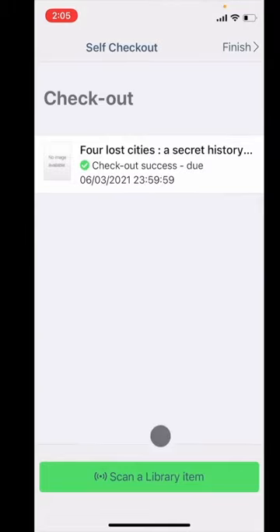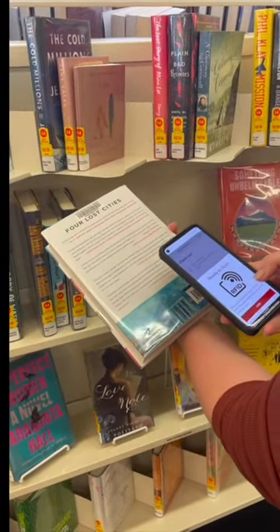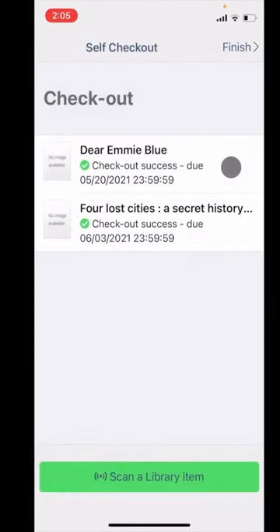Touch on 'Scan a library item' to check out another book. Keep the app handy and you can continue to find and check out items as you browse through the library. Or if you regularly check out a big stack of books, maybe find a table to help in the checkout of the pile of items.